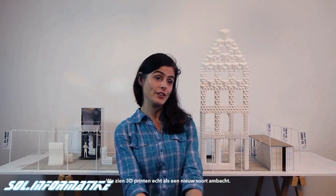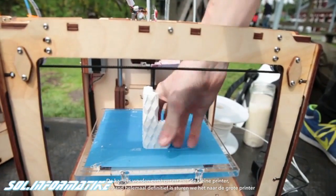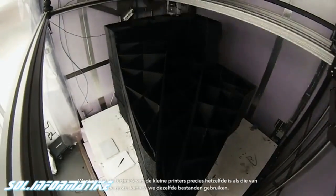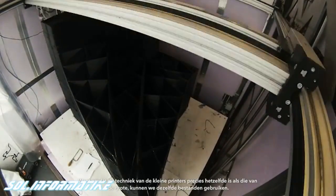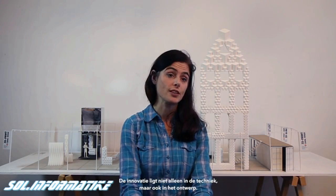We really see 3D printing as a new product. The rooms are first tested on the small printers, and once the file is completely finalized, we send it to the big printer. Because the technique in the small printers is exactly the same as in the big one, we can use the same files. So the innovation is not only in the technique, but it's also in the design.